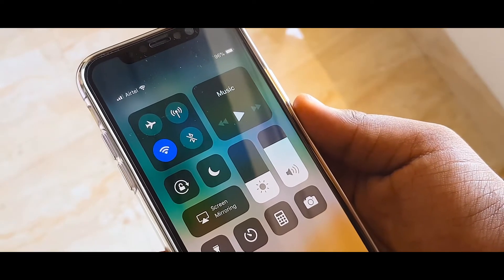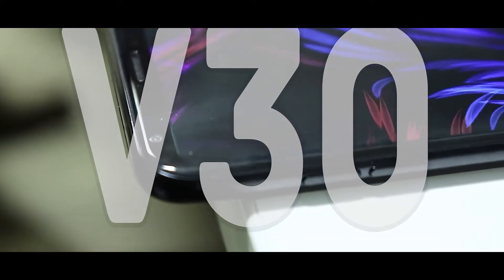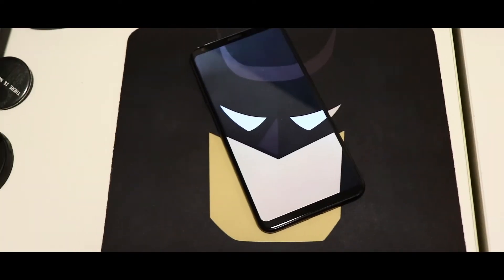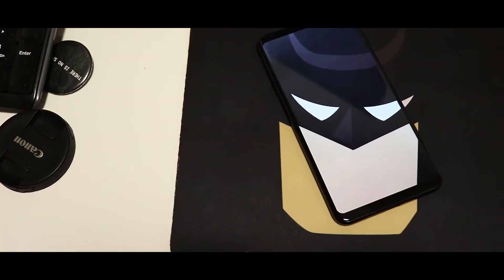2017 saw so many flagship devices which lived up to their promises. One such device came from LG — the V30 — which arrived in India in the mid of December. I was all excited to have a look at this device and lucky for me, I got a chance for the same.